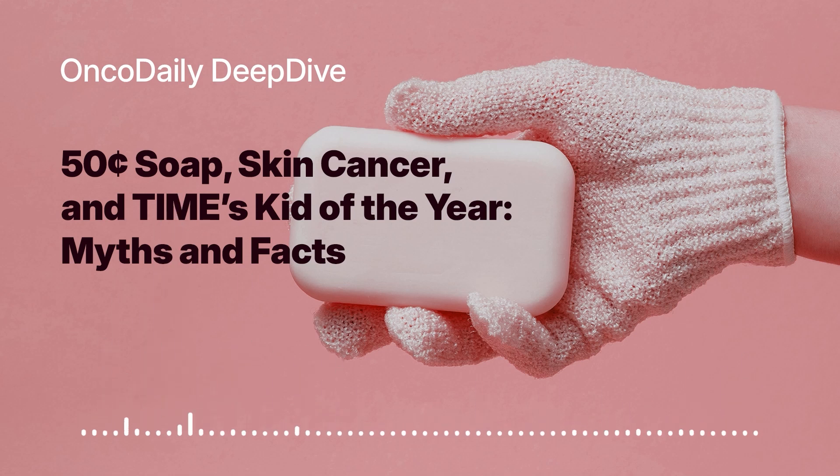Even if genetic testing reveals an increased risk, it doesn't mean you're destined to develop melanoma — it just means you need to be extra diligent about prevention and early detection. So knowing your risk factors, being sun smart, and getting regular skin checks are our best defenses against melanoma right now. And as research continues, we may have even more tools at our disposal in the future.